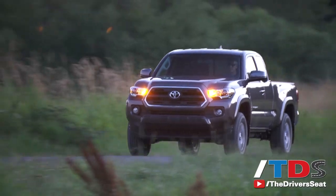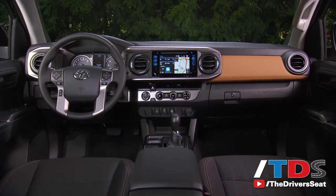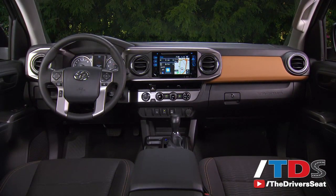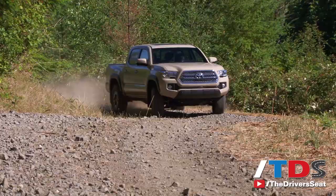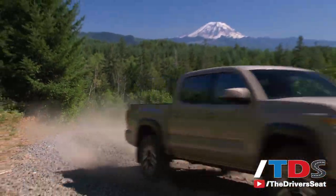We just completed the on-road portion of the Tacoma drive, and the vehicle is definitely better than the outgoing model. The changes are kind of evolutionary, not revolutionary — incremental changes that make the truck a better vehicle all around. It drives a little nicer, but it's not a huge step up. Overall though, it's an amazing truck with great heritage, and we expect this one to be just as good if not better than the outgoing model as far as longevity and reliability.